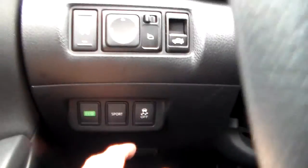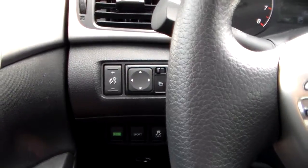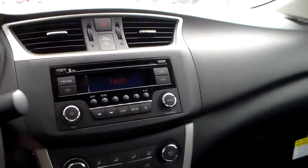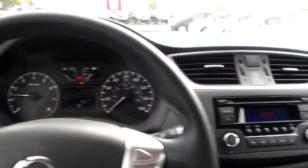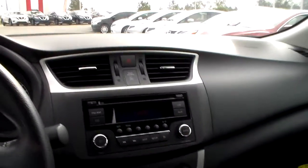Down here, you have a drive mode selector with Eco and Sport. Say you're on the highway and just driving a pretty good distance — you can have it in Eco mode, which will save some gas. Also, if you're trying to merge on the highway or need a little bit of extra pickup, you can put it in Sport mode.